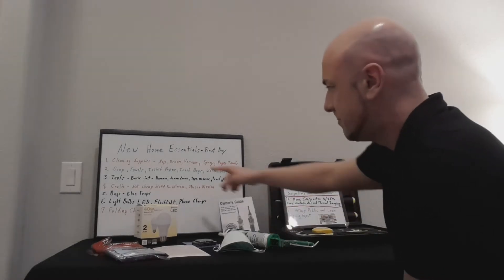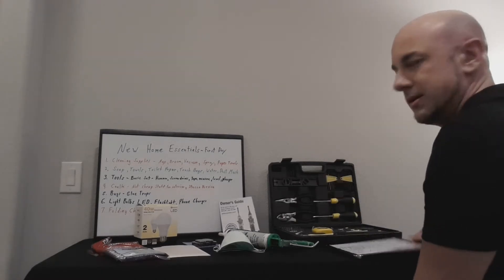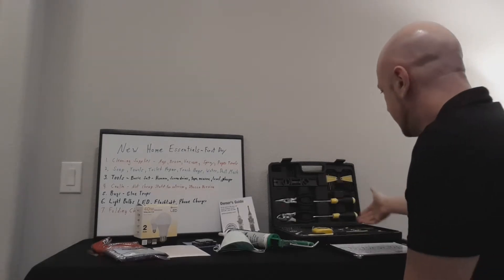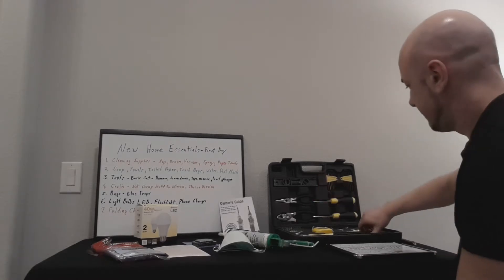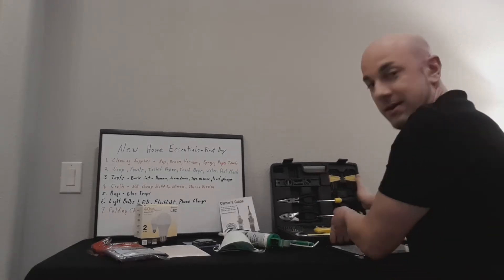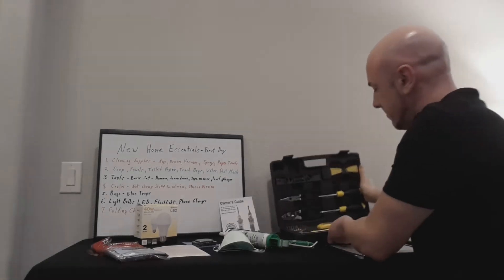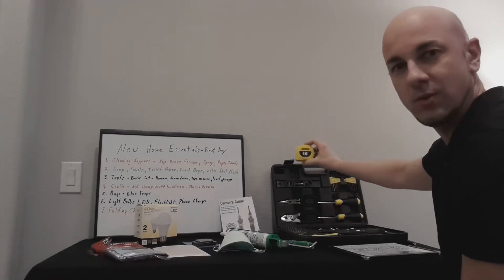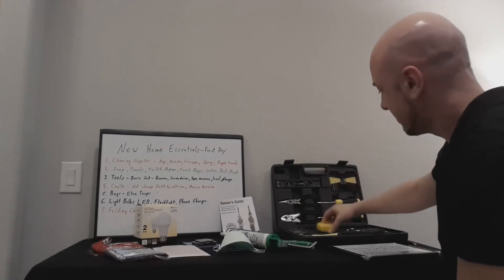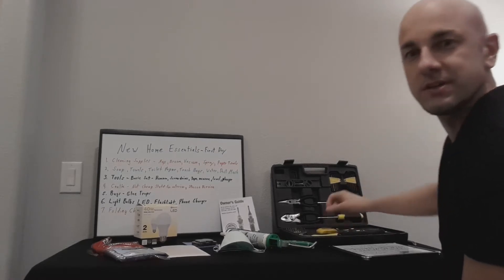Tools — a basic set. You've got your screwdrivers, pliers, and hammer down here. And a tape measure, because when you're in that house the first time, you're going to want to write things down — you're kind of wondering where some of your stuff is going to fit. So make sure you've got your paper and pen, or if you're going to use your phone, and then you can measure.